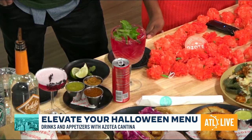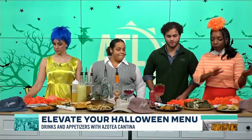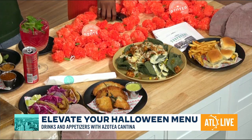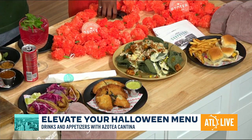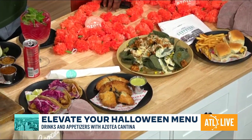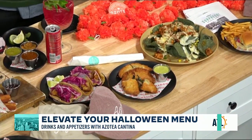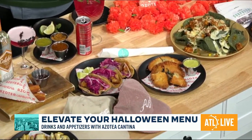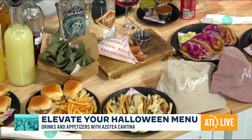We've got to pair it with food, obviously. So we have here the Azotea sliders, which come with fries — your typical small, tiny burgers in case you want to have some bites. We have a nacho — kind of like a nacho party. You can't have a fiesta without nachos, so we have our own version of the Azotea nachos. And for the veggie lovers, we have veggie empanadas that we're launching as well.